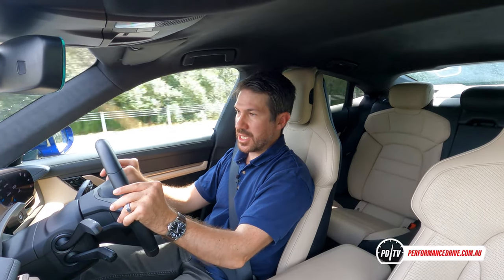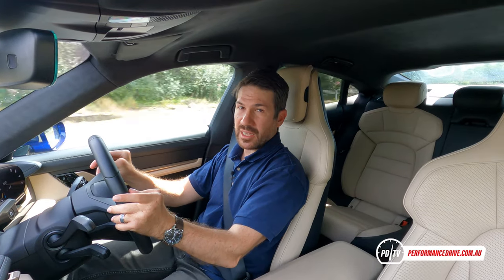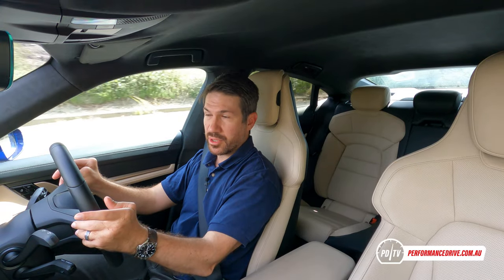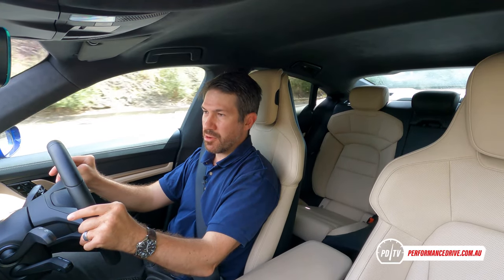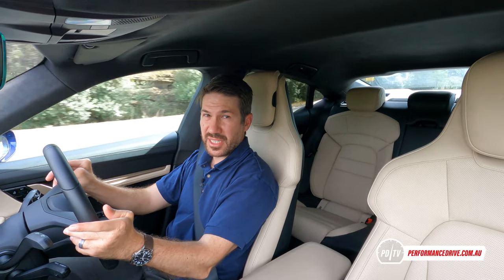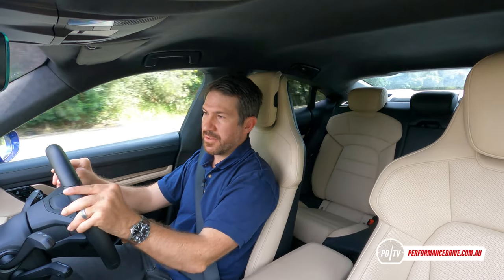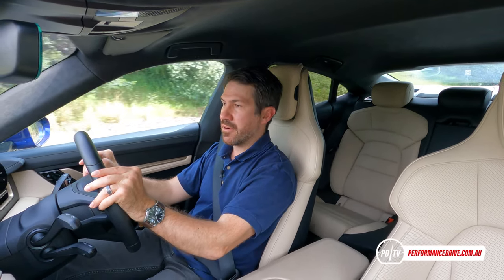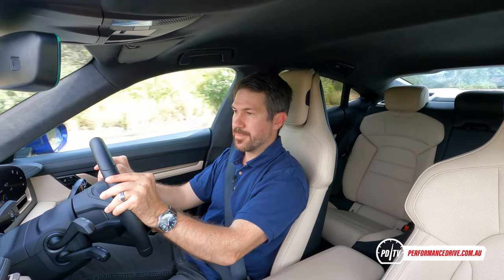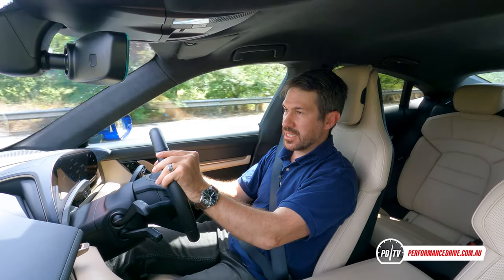Speaking of the battery, we'll head over to a public charging station now and plug it in. It's only a 50-kilowatt station, which if you're watching from overseas is probably pretty weak, but in Australia we're a bit behind with stations. Some are only 7 kilowatts, others 22 kilowatts, so 50 kilowatts is actually not too bad. There are a few 350-kilowatt stations but they do cost money.